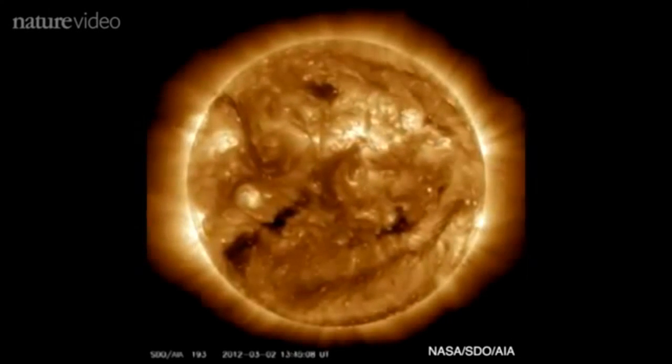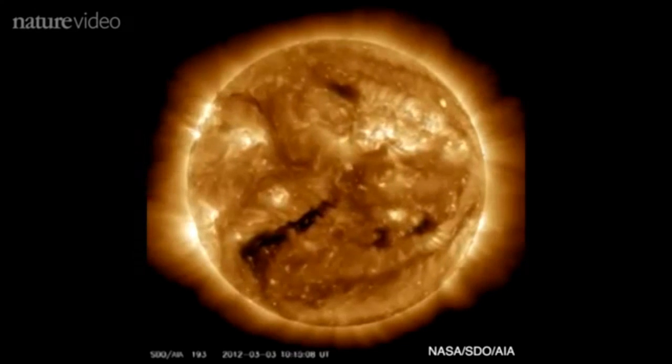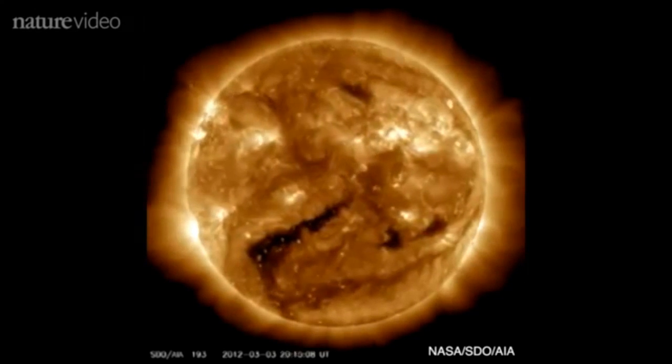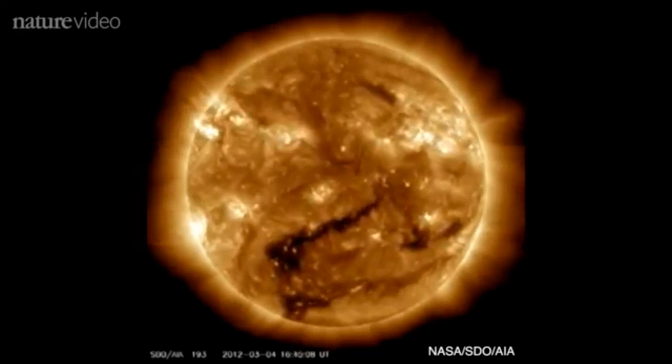The sun's atmosphere, known as the corona, is millions of degrees hotter than its surface. Scientists think the heat is caused by magnetic turbulence, but they've struggled to get a high-resolution picture of what's going on.